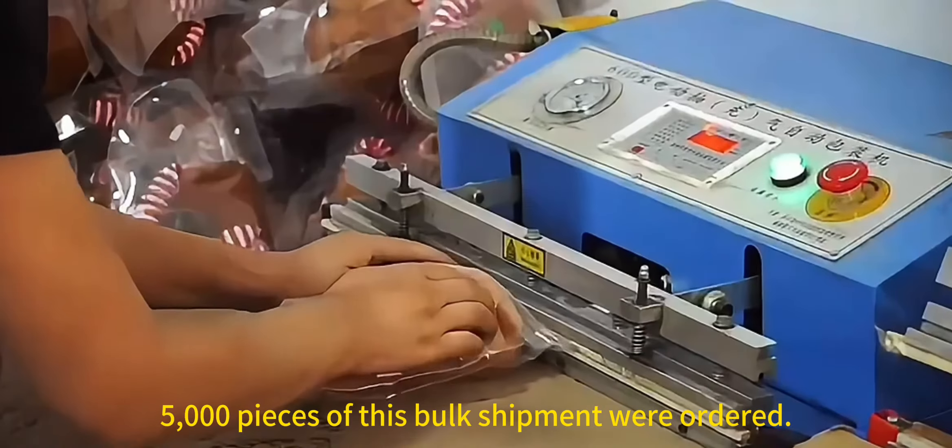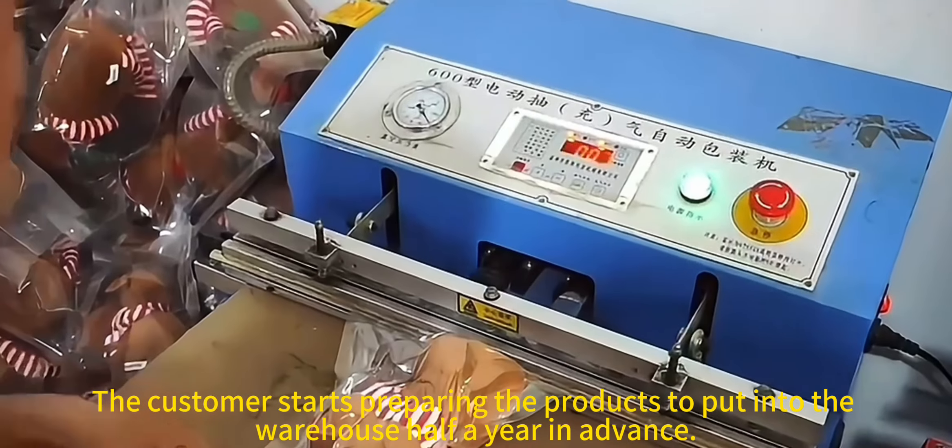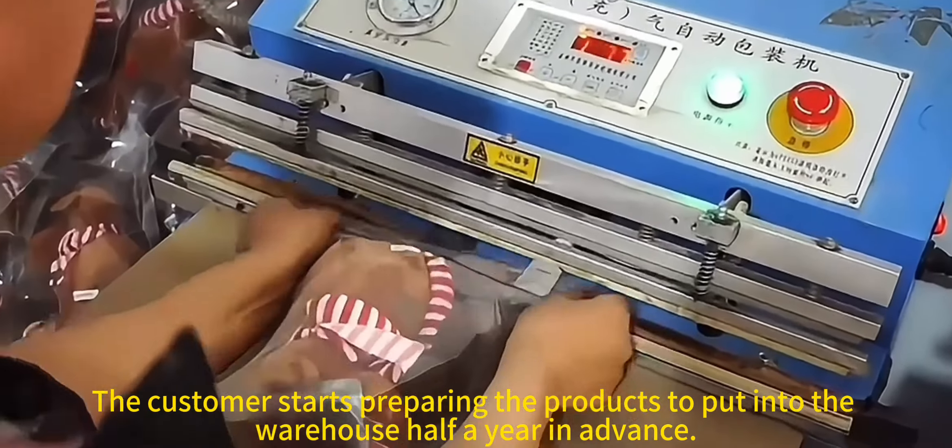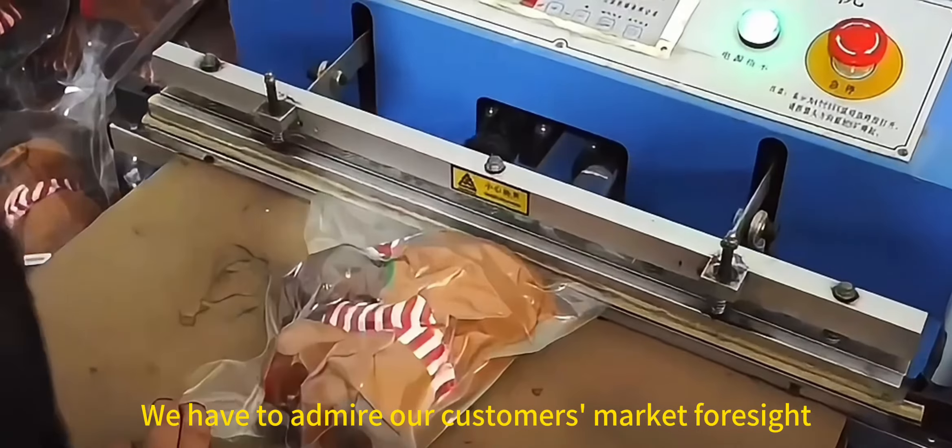5,000 pieces of this bulk shipment were ordered. The customer starts preparing the products to put into the warehouse half a year in advance. We have to admire our customers' market foresight.